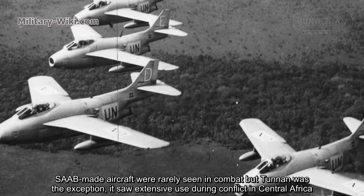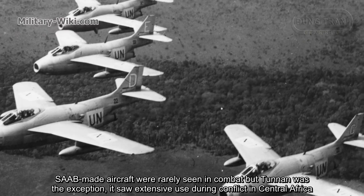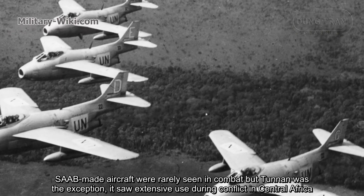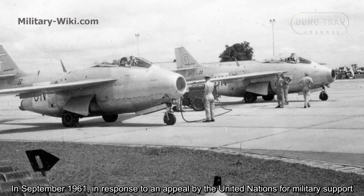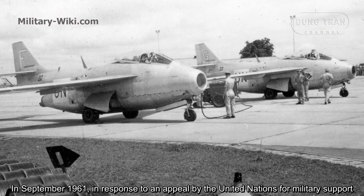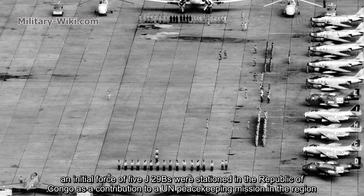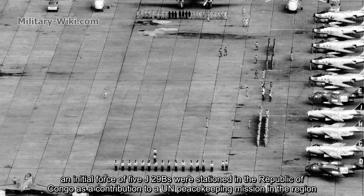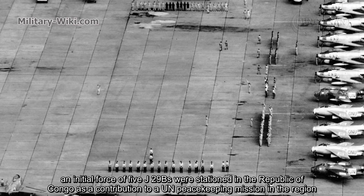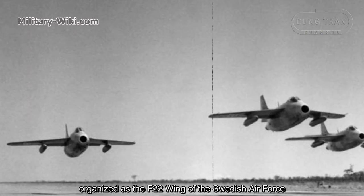SAAB-made aircraft were rarely seen in combat, but the Tunnan was the exception — it saw extensive use during conflict in central Africa. In September 1961, in response to an appeal by the United Nations for military support, an initial force of five J-29Bs were stationed in the Republic of Congo as a contribution to a UN peacekeeping mission in the region, organized as the F-22 Wing of the Swedish Air Force.